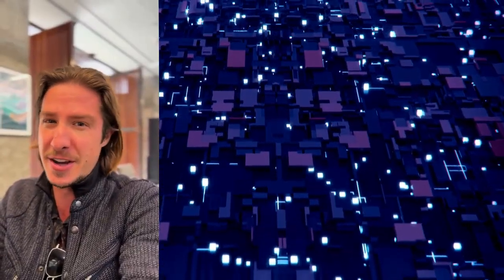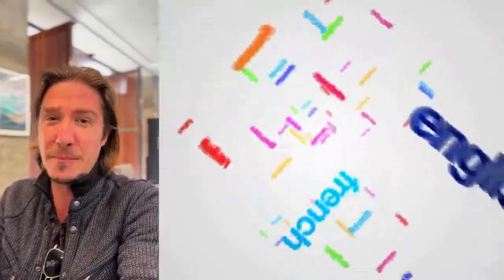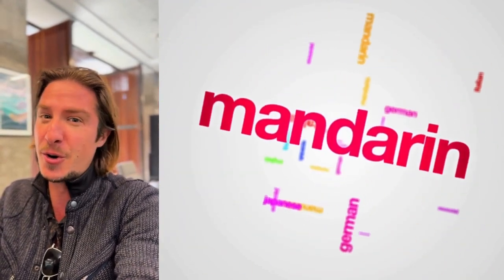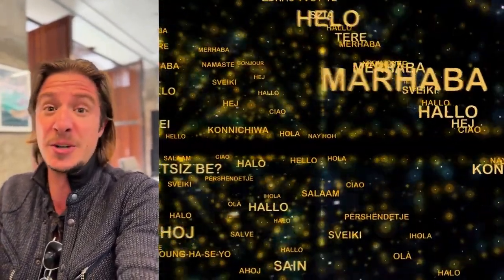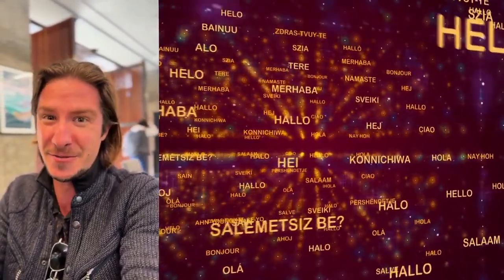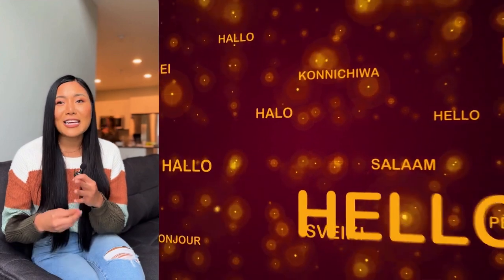The technology involves a combination of retrieval augmented generation and large language models, or LLMs. Imagine the AI having access to a massive, super-detailed library of language — everything from technical terms to colloquialisms, all organized and searchable. When it encounters a word or phrase, it can instantly cross-reference it with this library to find the most accurate and natural-sounding translation, taking into account the specific context of the document.